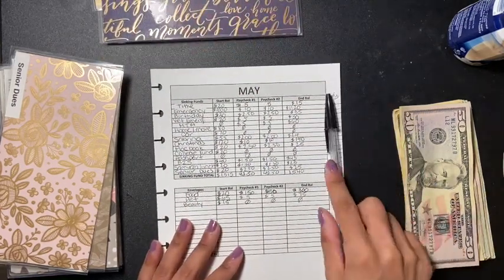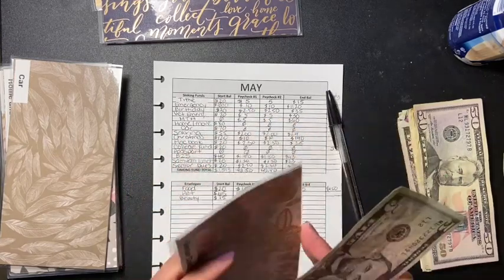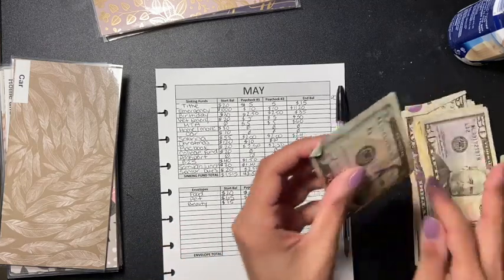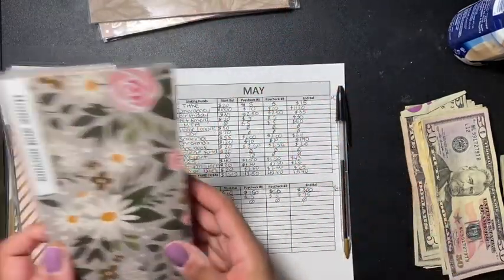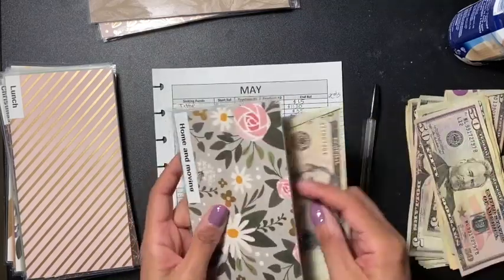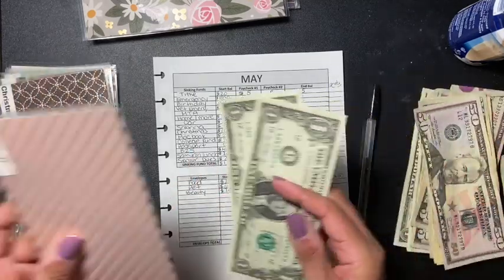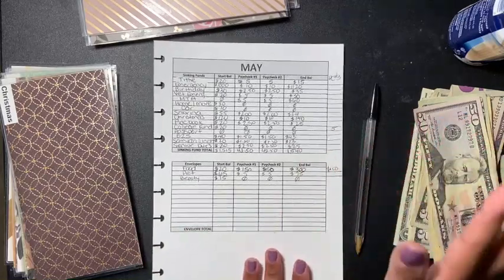Next is senior dues, and that gets five dollars. Then car gets five dollars as well. Home and moving gets five dollars. Next is lunch, and lunch gets two dollars — I'm not sure when my daughter is going back to school, so I want to at least have some lunch money saved up ahead of time.